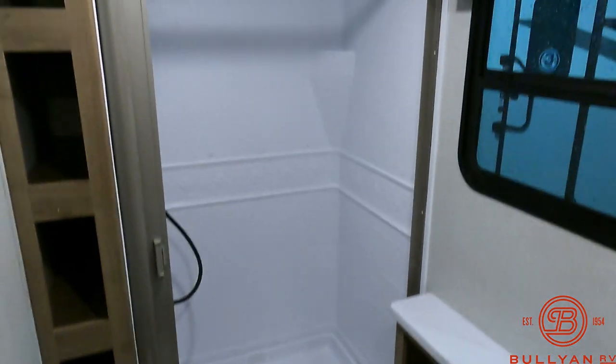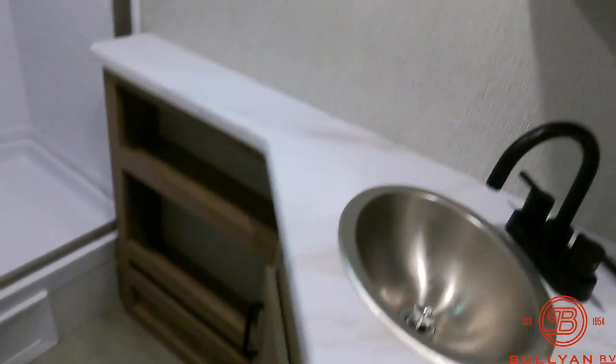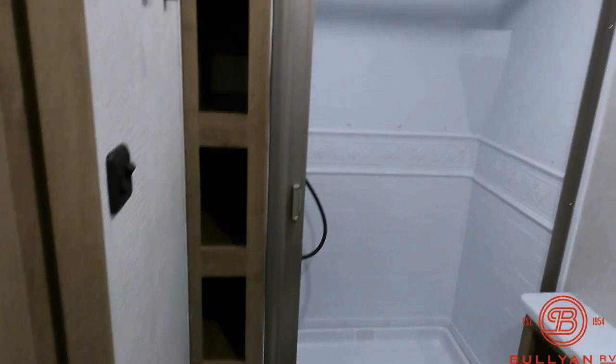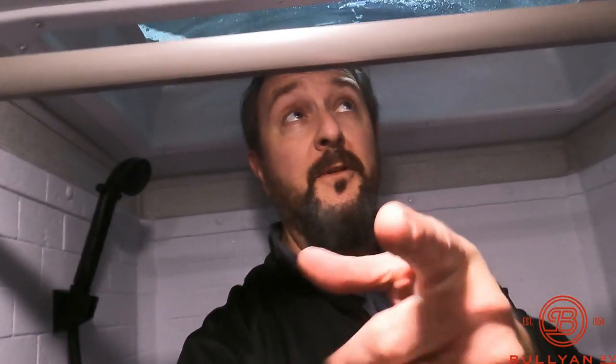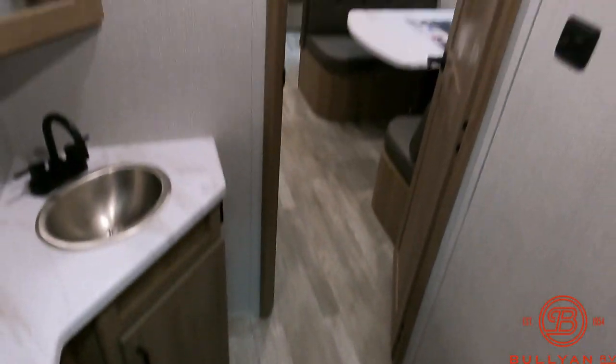Into the bathroom — nice big shower for this size of trailer. Other stainless steel sink, a medicine cabinet. This is a porcelain toilet — it's a nice upgrade, more durable, easier to clean. Nice place for towels and washcloths. And the skylight — I'm just over 6'2" and I've got plenty of room to get clean in here. Plus, that skylight adds height, heat, and light. Plenty of area there to get dried off or changed.